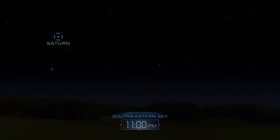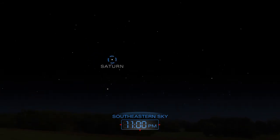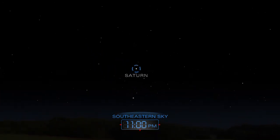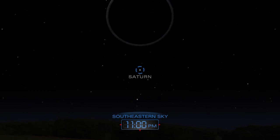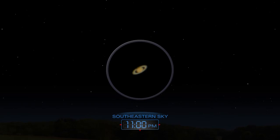Saturn appears in the southeast in the late evening and remains visible the rest of the night. Glimpse the planet's splendid rings through a telescope.